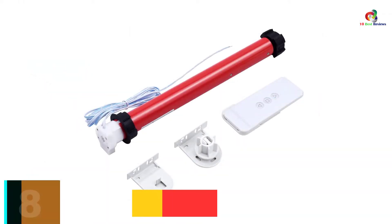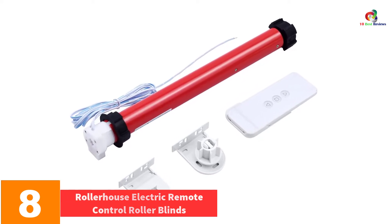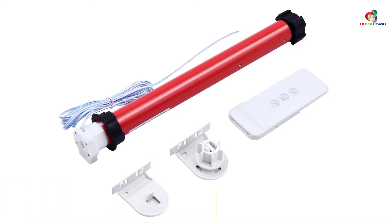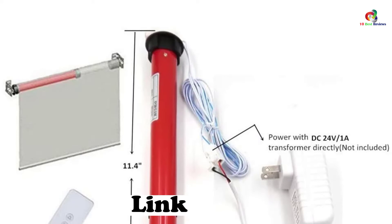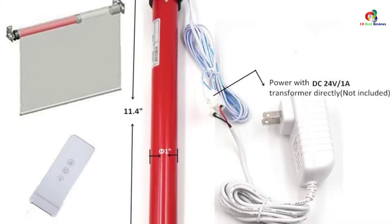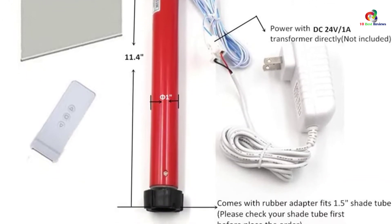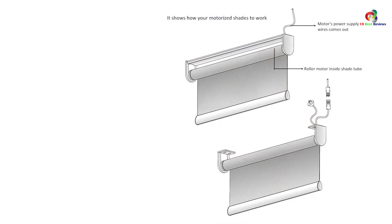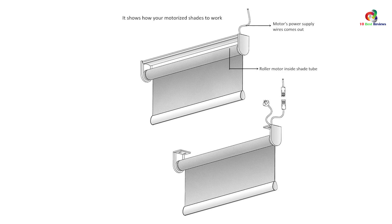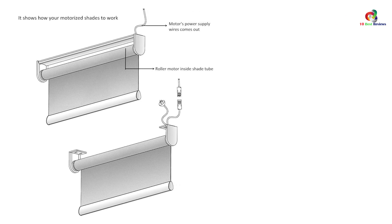At number 8, we have the Rollerhouse Electric Remote Control Roller Blinds. It offers an efficient way to open and close your curtains — just a press of the remote control button is all it takes. This product comes with a motor that allows you to retrofit it to your existing clutch-driven or chain shades. With a radio controller built into the unit, it is quite responsive, and the program settings are easy to deal with.